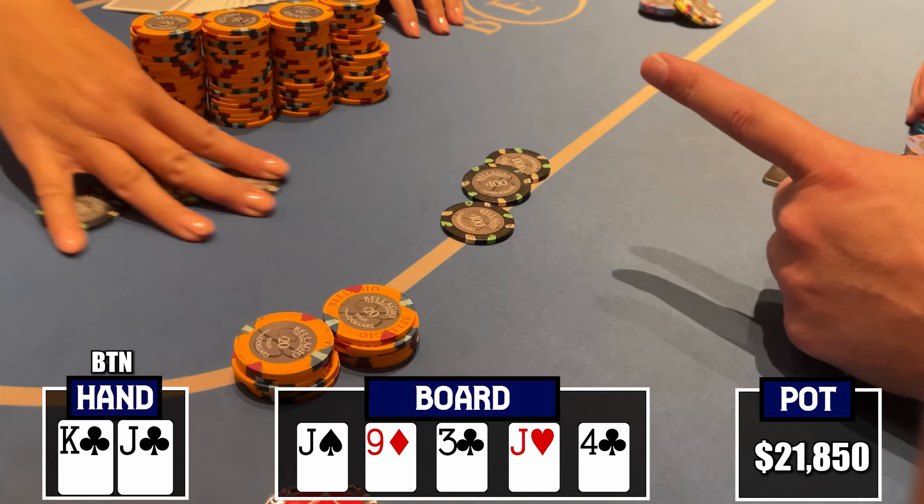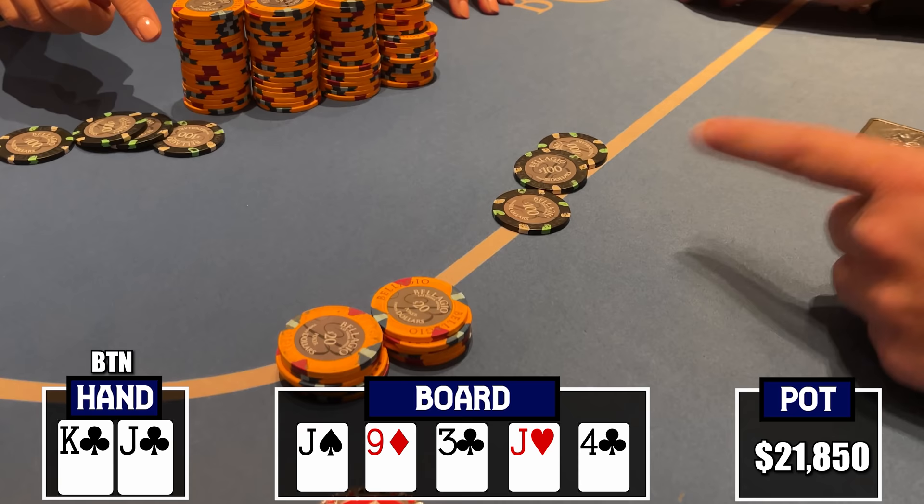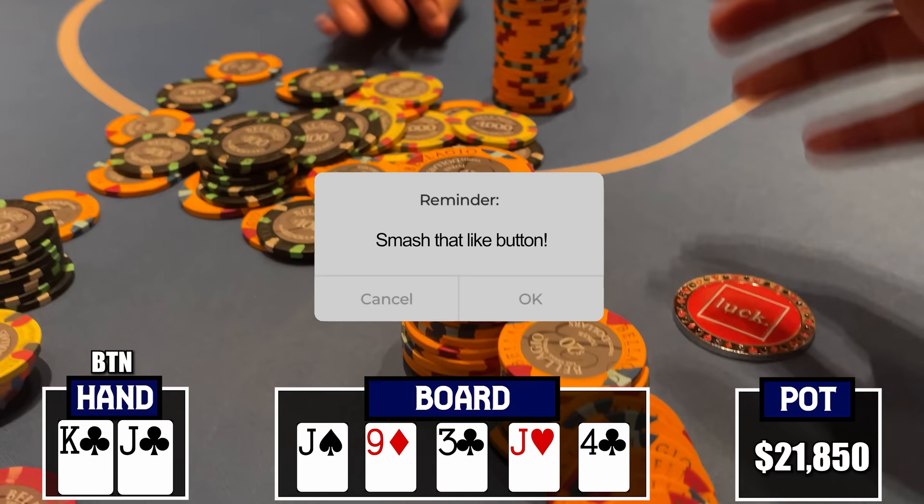We bluff-called out the best hand and somehow win a massive one. Are we a genius or do we really just suck at this game? I think I'm just really, really bad and so lucky to have this hand go our direction. This was crazy — what a roller coaster of a hand. To see ace-jack thrown into the muck — couldn't tell you how good that feels.